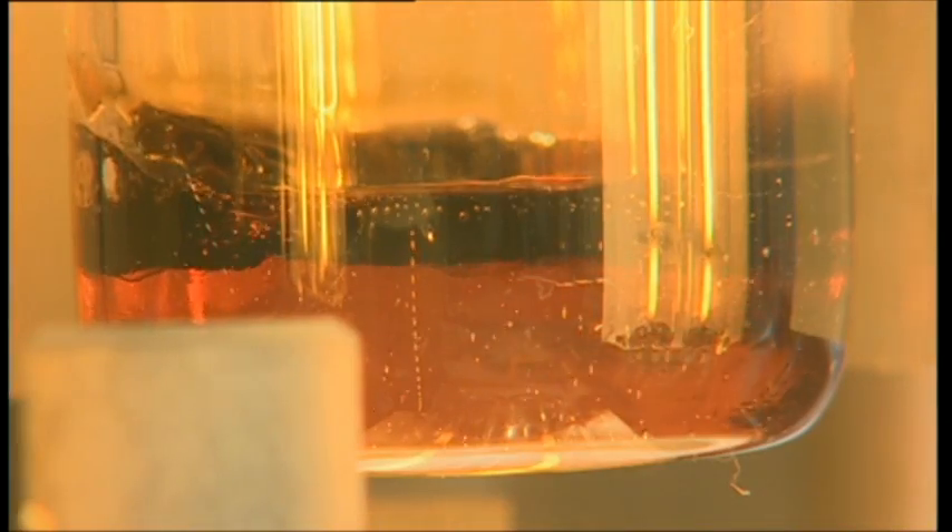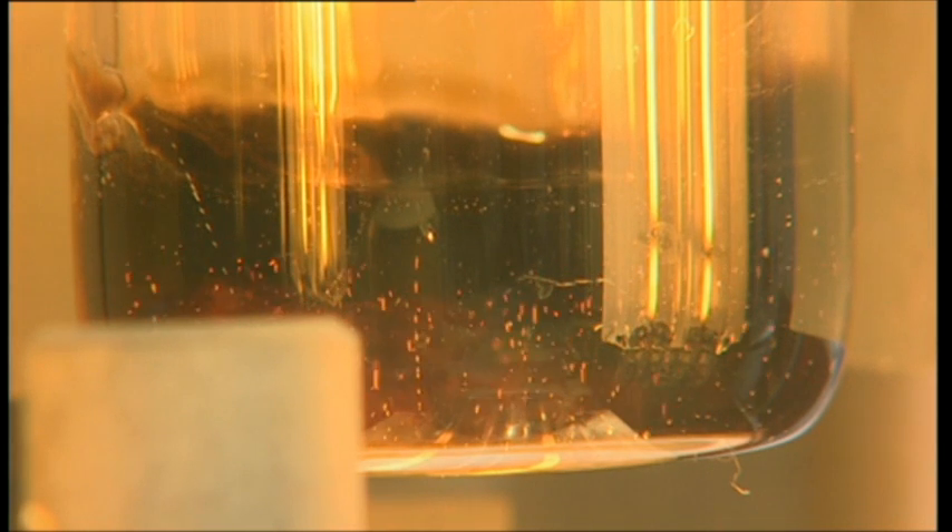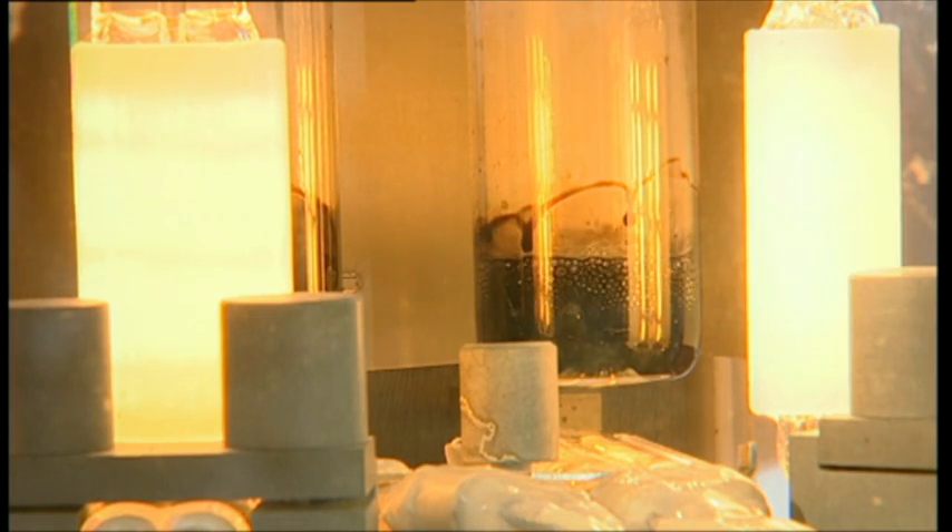The organic fraction of the samples is cracked by the reaction in the hot sulfuric acid. This process is carried out at consecutive positions and at increasing temperatures.